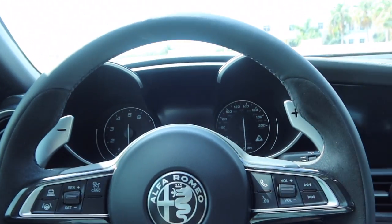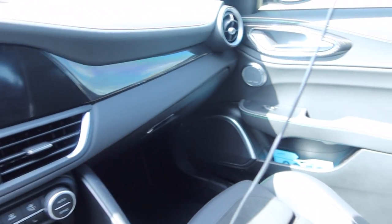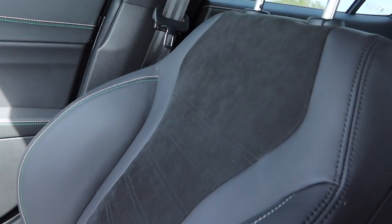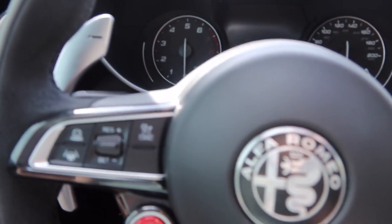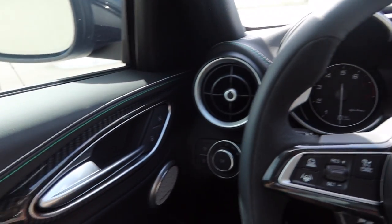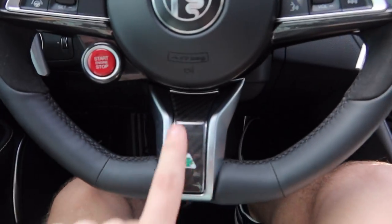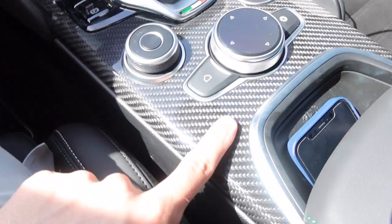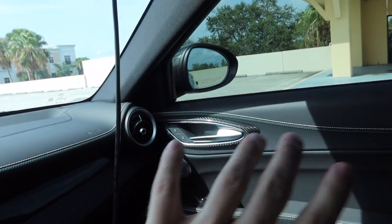My first thought getting into the interior is that in person it looks a lot better than what you see in photos and videos. Cameras don't really capture the actual quality of the materials — they just capture the basic design language, which isn't necessarily bad. But when you see it in person and notice all the little details, it really does look nice in here. You've got carbon fiber all over — on the steering wheel, the center console, and over by the airbag on the other side.